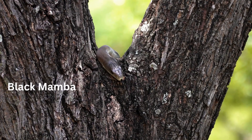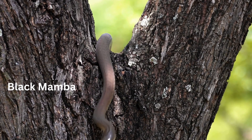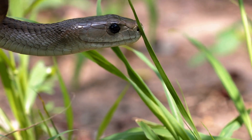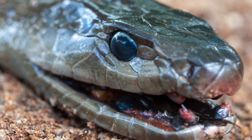The Black Mamba — one of the fastest and deadliest snakes in the world. Two drops of venom from these snakes can be life-threatening, depending on where it bites. These snakes can have up to 20 drops of venom in their fangs.